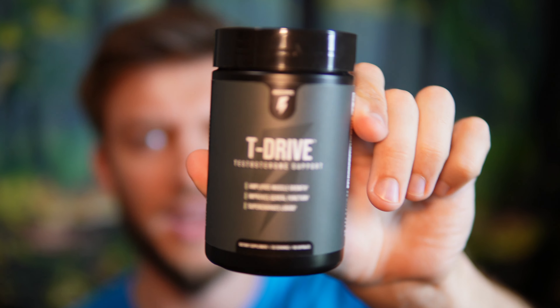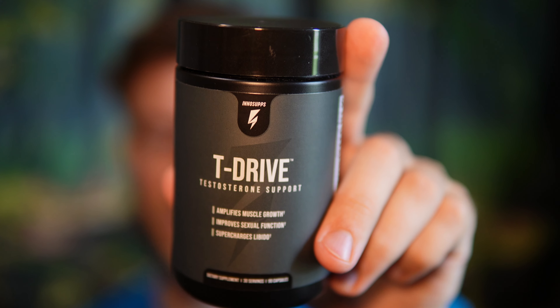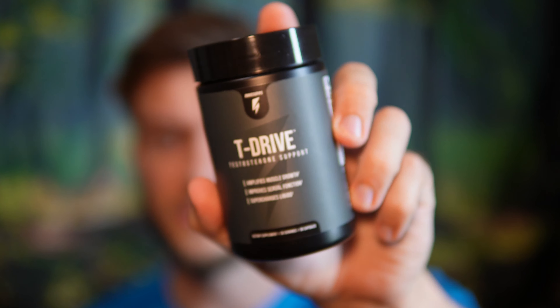Overall, T-Drive by InnoSupps — I think it's worth a shot if you're looking for a new test booster and haven't tried this one yet. Good list of ingredients; ashwagandha is amazing and tribulus terrestris is very common in a lot of different test boosters. Good pricing too. On a scale of 1 to 10, I'd give it an 8 to 8.5 — pretty decent test booster. It's not going to guarantee any large differences, but it could help out. It's really hard to say with supplements like this what the true effectiveness is. Hope you found that video useful.